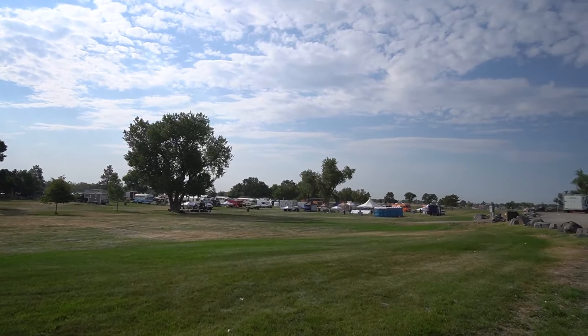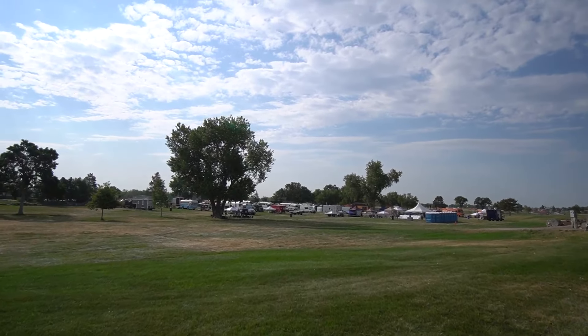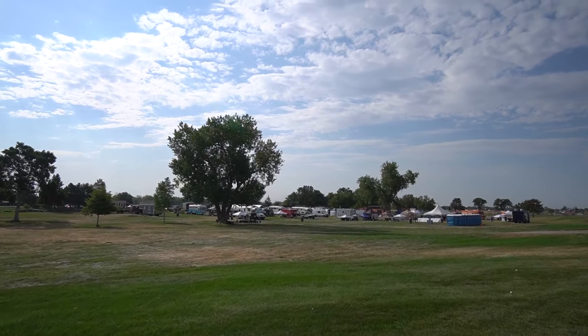This is the Colorado Tiny Home Festival and I will show you some of the rigs. Got here a little bit early — one to beat the heat a little bit, supposed to be over 100 today. And also once everybody gets here you can't really get too much video because just about every rig is swarmed with people, which is why the festival is here.